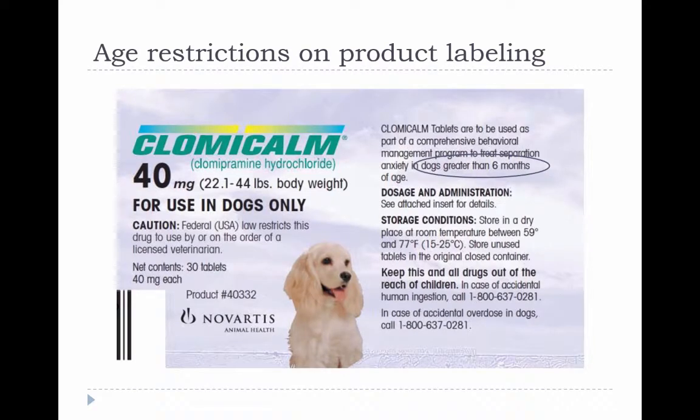Just a comment before we go further: there is a statement on the labels of some veterinary products that the product isn't approved for dogs less than a certain age. An example is the label for Clomacolm, which says the drug is for use in dogs older than six months. These restrictions can mean either that the drug had detrimental effects in younger patients, or just that it wasn't tested in younger patients.